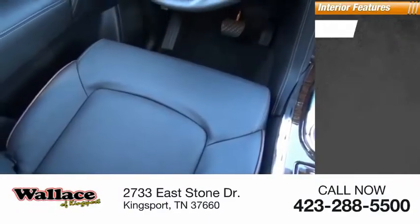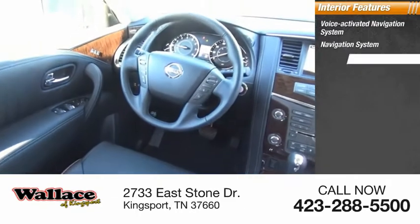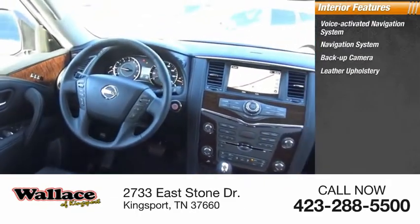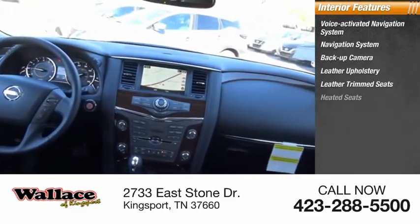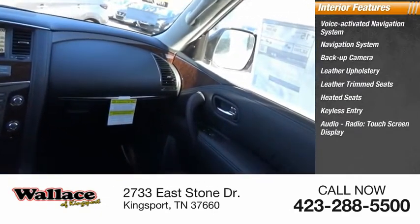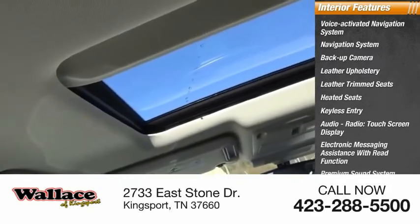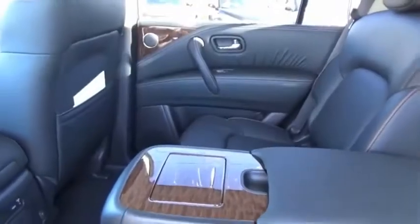Inside you'll find a voice-activated navigation system, navigation system, backup camera, leather upholstery, leather trim seats, heated seats, keyless entry, audio radio, touch screen display, electronic messaging assistance with read function, and premium sound system.